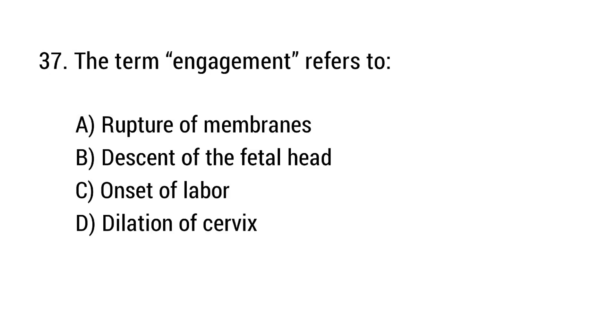Question number 37. The term 'engagement' refers to? The right answer is option B: Descent of the fetal head.